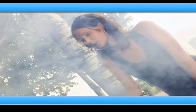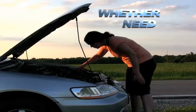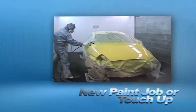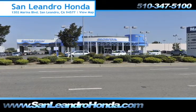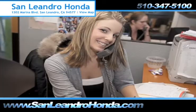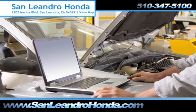Taking your vehicle to a big-name chain service provider can be expensive and irritating. Whether you need windshield repair, a new paint job or touch-up, or a tune-up, when you bring your vehicle to San Leandro Honda, you get the quality and professional service you deserve, performed by highly trained professionals.